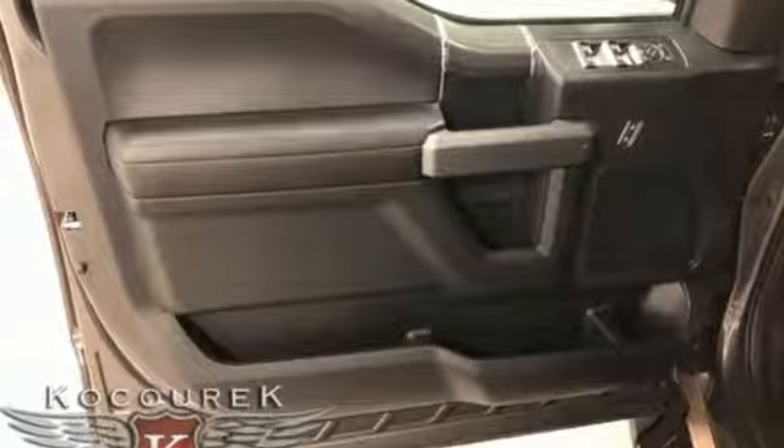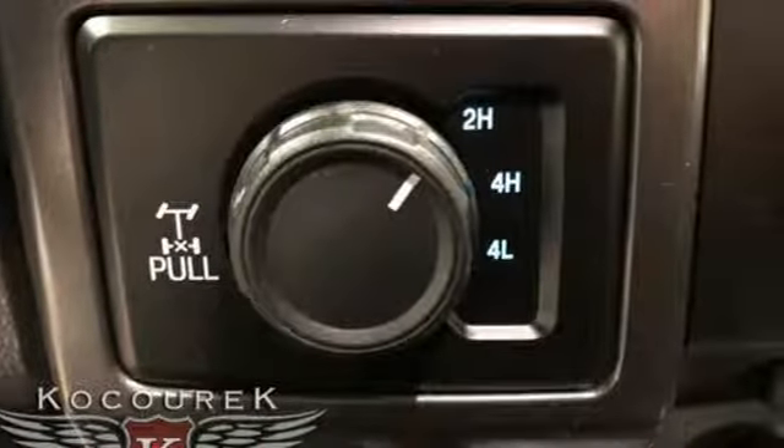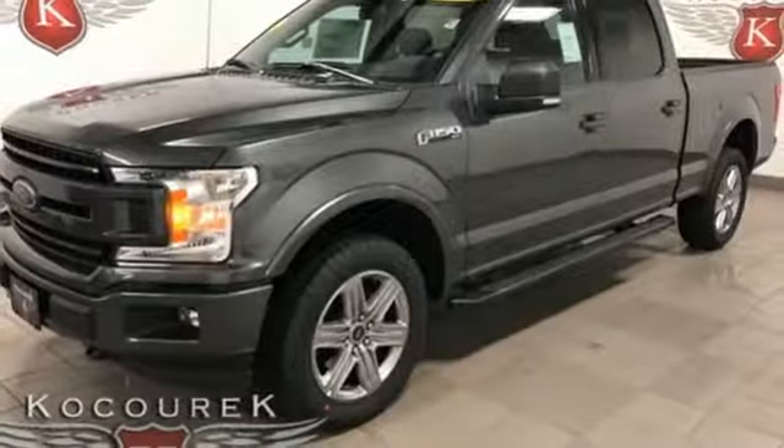V8 engine, electronic shift on the fly, automatic transmission, active grille shutters, sync external memory control, Bluetooth.